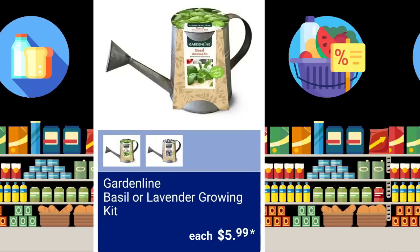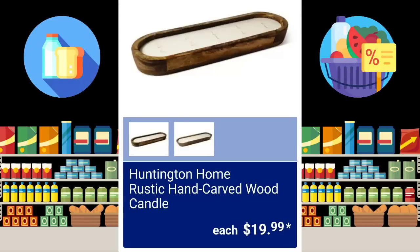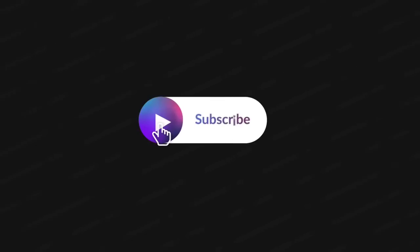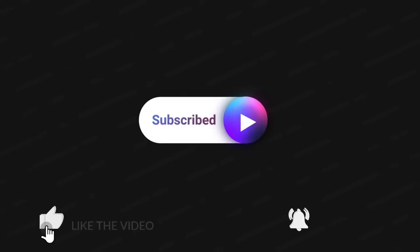Let's make a cute gift for Easter. They brought back the Huntington Home Rustic Hand-Carved Wood Candles, $19.99 — I was not able to snag this last time, hoping I can this time. Salted Orchid and Driftwood or Tobacco, Leaf and Oak, 32 ounces, Soy Blend. If you purchased this last year, let me know in the comments what you thought. Thank you so much for watching — make sure to subscribe, hit that thumbs up, and the bell so you're notified the next time I upload. I'll talk to you down in the comments.